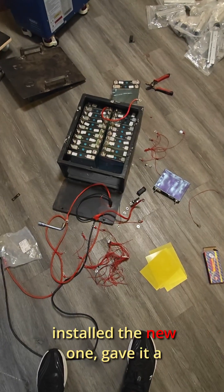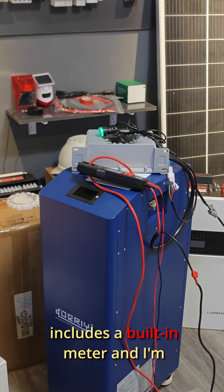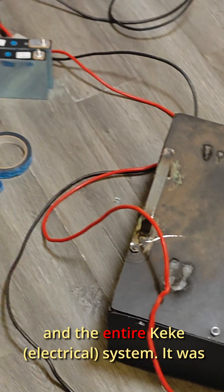I pulled out the old BMS, installed the new one, gave it a full charge, and headed to the workshop. The upgraded BMS now includes a built-in meter and I'm also developing an Android app to monitor and manage both the battery and the entire KK system.